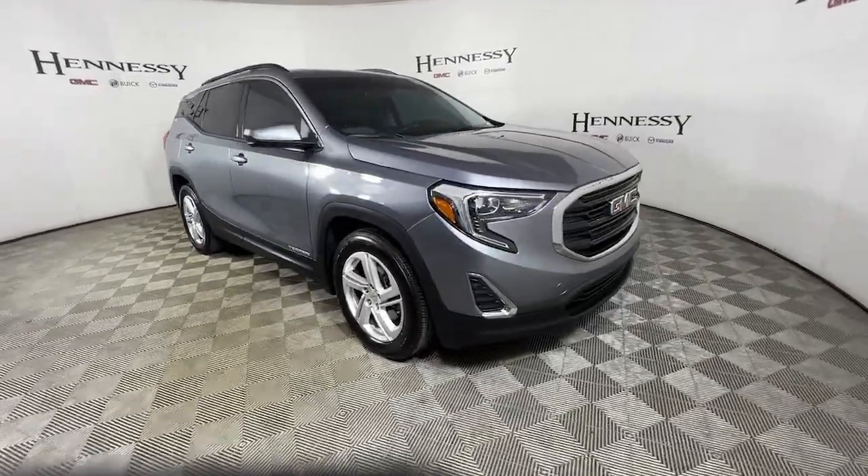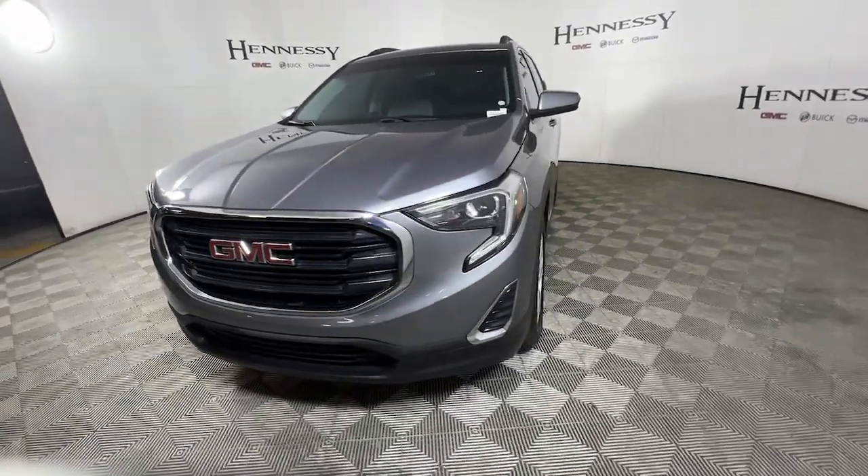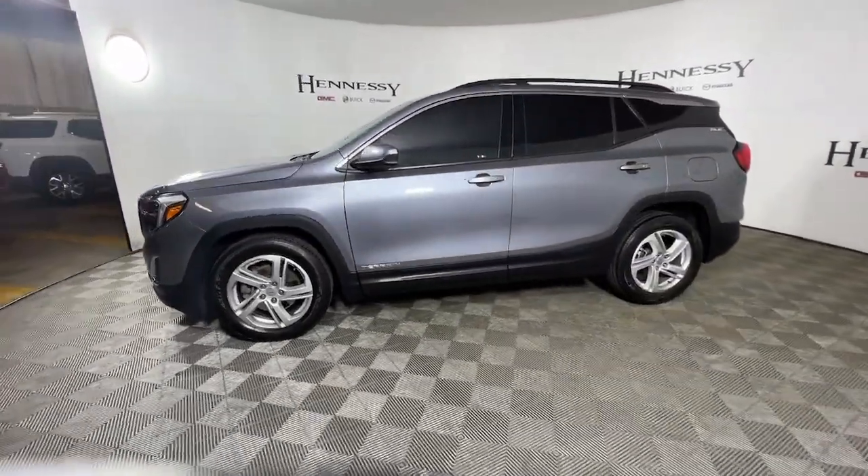Looking for your dream car? It could be the 2018 GMC Terrain. This vehicle still has fewer than 35,000 miles on the clock, so it won't last long.